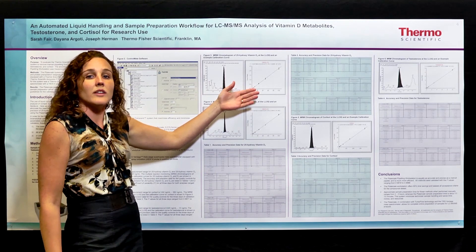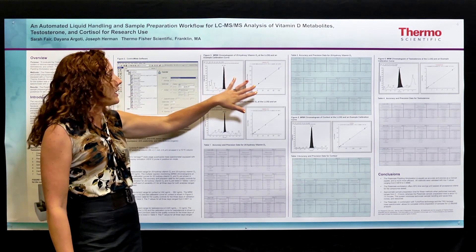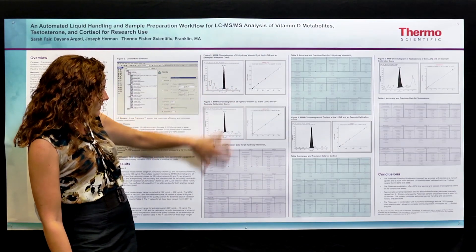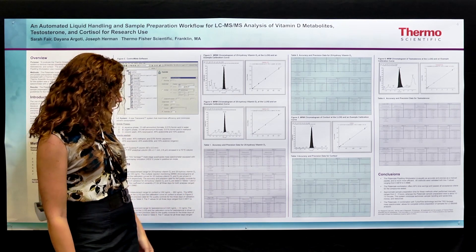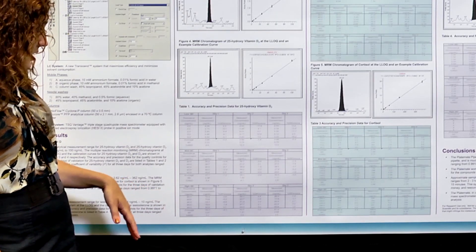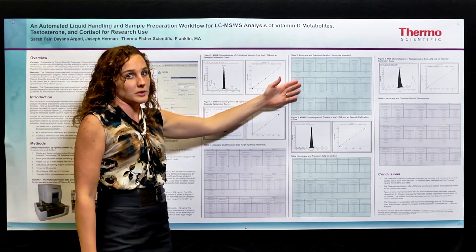With the LLQs, we have the calibration curves. Our R squared values are 0.9976 and 0.9918. These pictures here are then followed by the QCs, which have excellent RSDs ranging from 13% to approximately 2%. This is vitamin D2 and then this is vitamin D3.